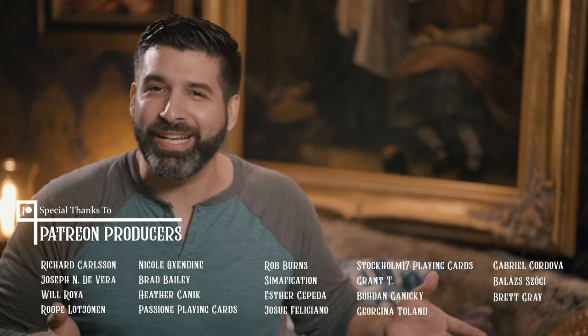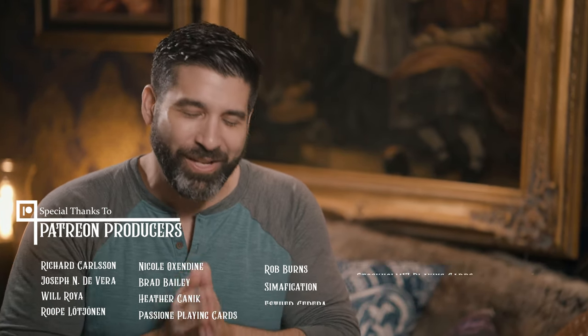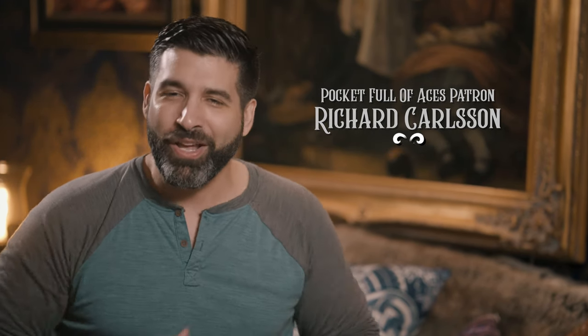It's been a while since I thanked my amazing patrons for their support — they help me keep bringing valuable content and videos just like this one to you. I want to extend a warm thank you to my latest Pocket Full of Aces patron, Richard Carlson. Thank you for your awesome support. Congratulations to the following winners.